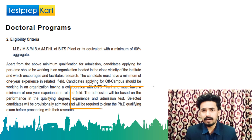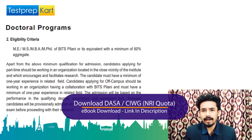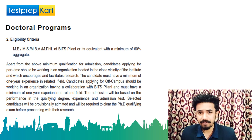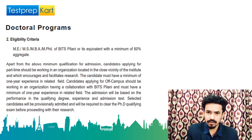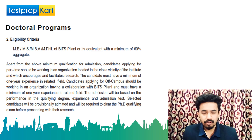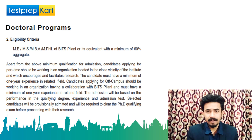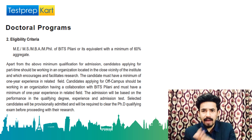Let's move on to the doctoral program. There are two options: full-time residential or part-time non-residential. BITS Pilani Dubai campus invites applications for the doctoral program for academic year 2025 — the link will be shared. For a PhD, the eligibility criteria requires a master's degree — ME, MS, MBA, or MPH from BITS Pilani or equivalent — with a minimum of 60 percent aggregate. The 60 percent criteria applies through class 12, graduation, and finally master's level.